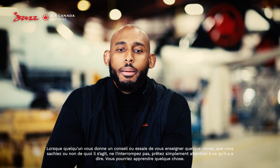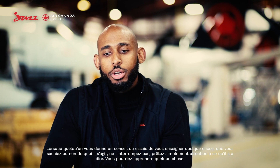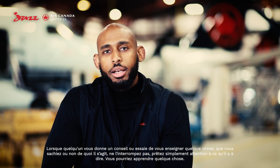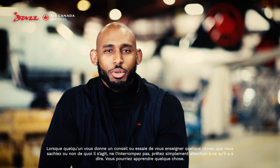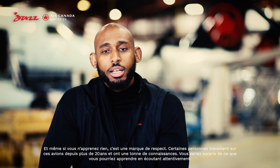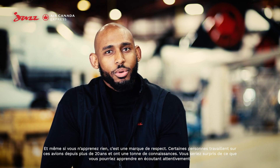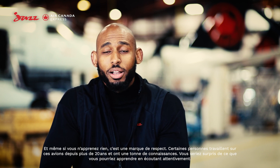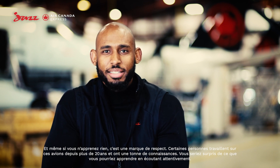Advice I'll give: when someone's giving you advice or trying to teach you something, whether you know what they're talking about or not, don't interrupt them. Just pay attention to what they have to say, because you might learn something. And even if you didn't learn anything, it's kind of just a show of respect — because some of these guys have been working on these aircraft for over 20 years and they have a wealth of knowledge. You'd be surprised what you could learn if you just pay a little attention.